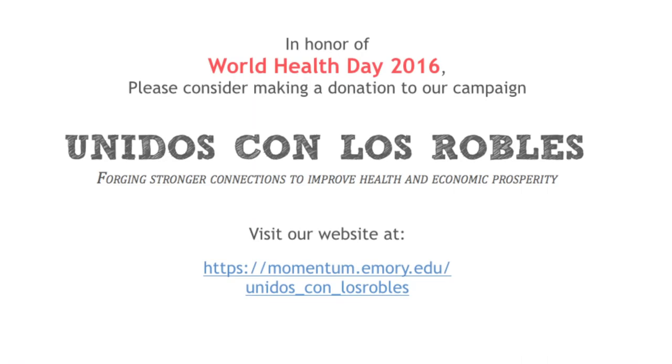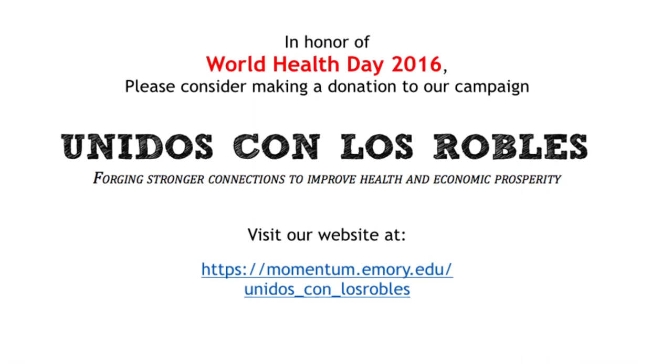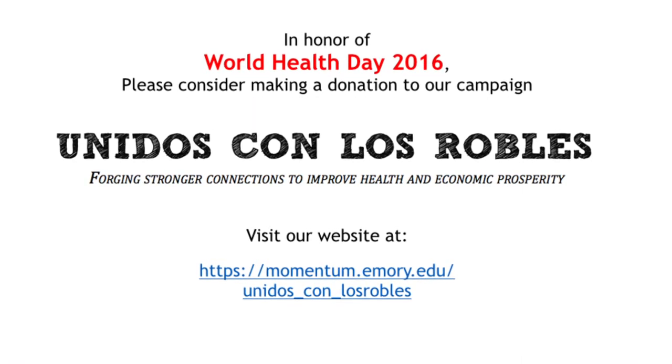Please visit our campaign website to learn more, and donate to help the people of Los Robles breathe easier. Thank you.